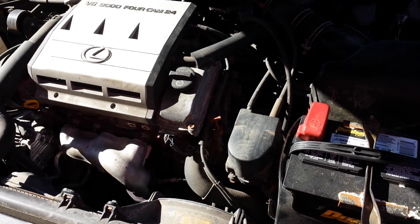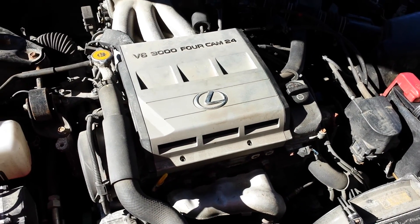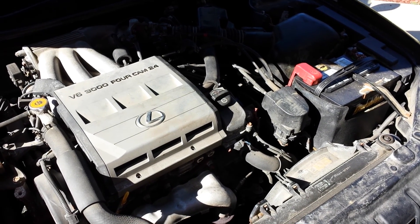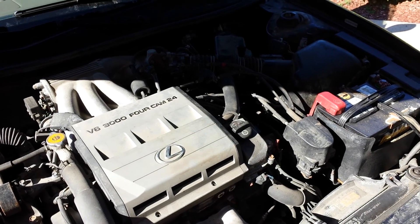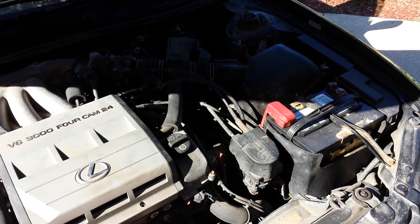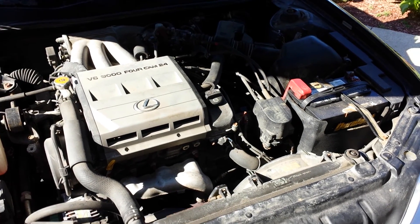The issue was that it would not idle properly — sometimes during cold starts but mostly during warm starts. When you started it, it would immediately bog down and in most cases stall. If not, it would only rev at a few hundred RPMs. After trying to clean the throttle body a little bit and cleaning the MAF, it didn't really do much — you would still have to give it a lot of gas right when you started it, and then after that it would idle properly.